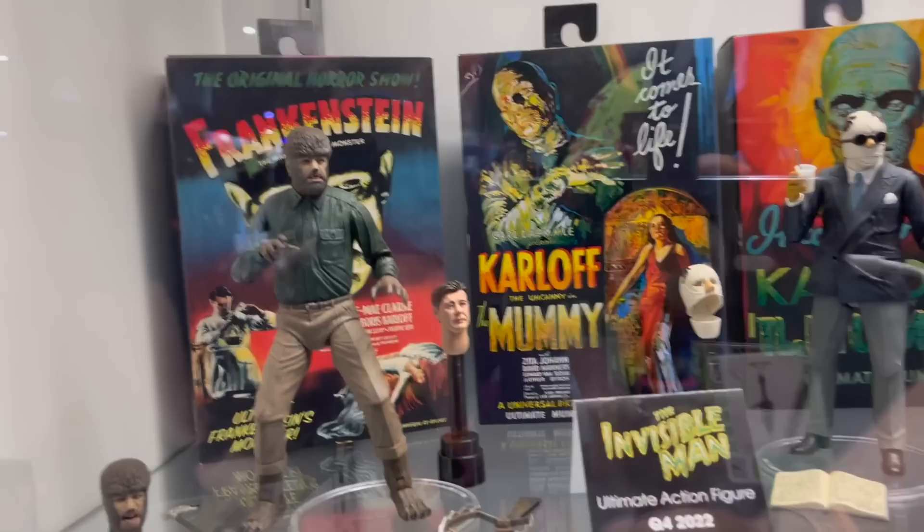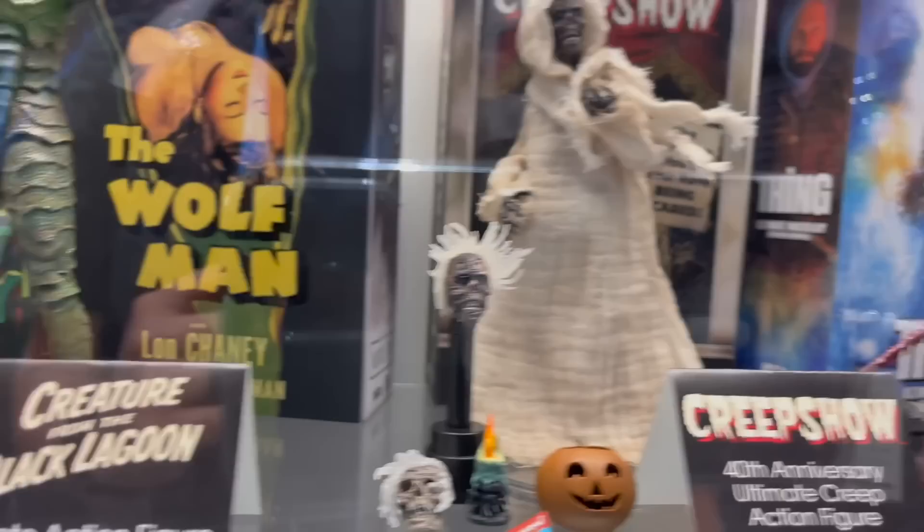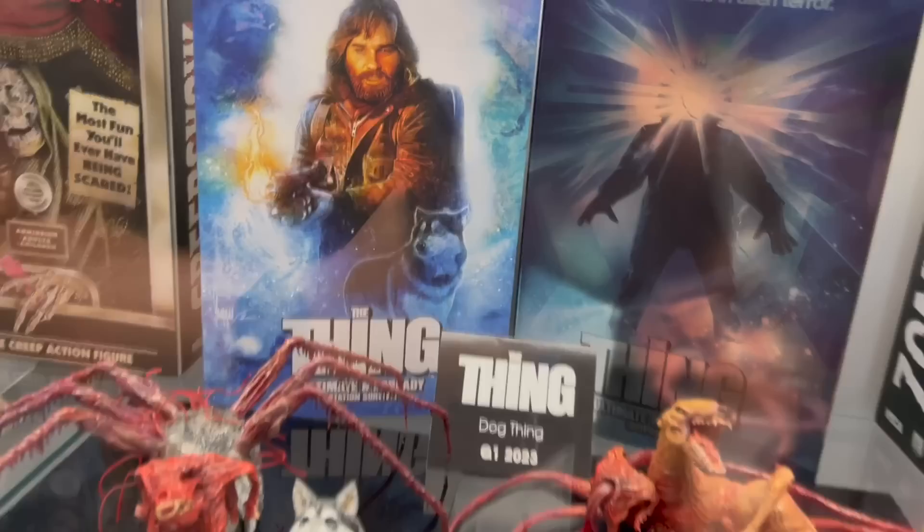Some more Q4 releases — Invisible Man, Creature from the Black Lagoon, looks amazing. Creepshow Q4 — this stuff always freaks me out so I'm not going to stay here too long. But The Thing — the dog thing — Q1 2023.